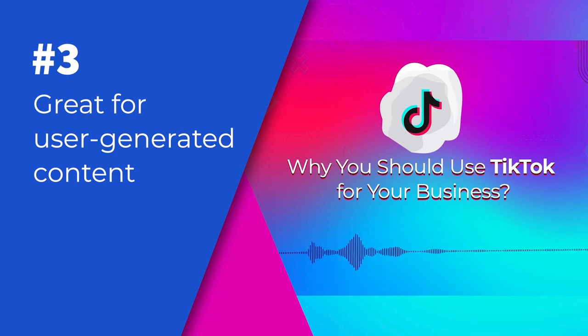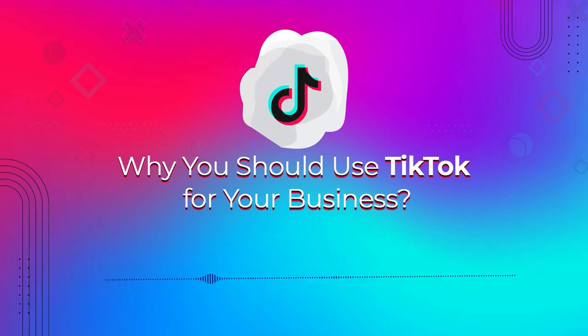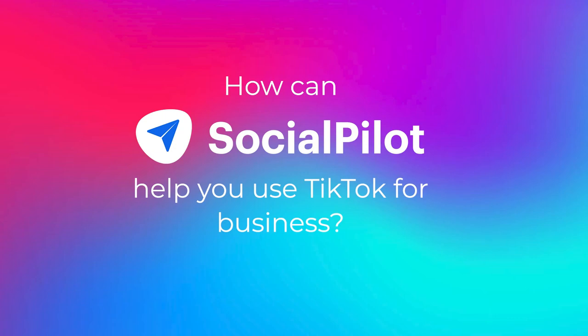The next question a marketer might ask is: how to manage multiple TikTok accounts using a social media management tool? If you want to seamlessly schedule and manage TikTok post reminders, then use SocialPilot. But how can SocialPilot help you use TikTok for business?